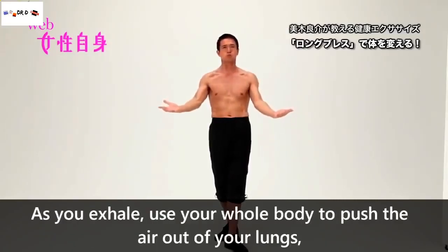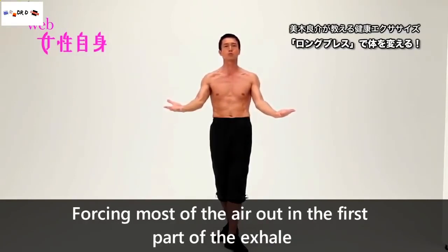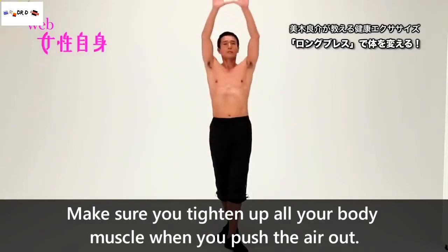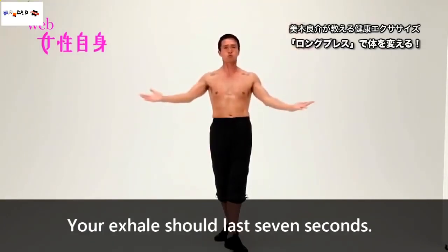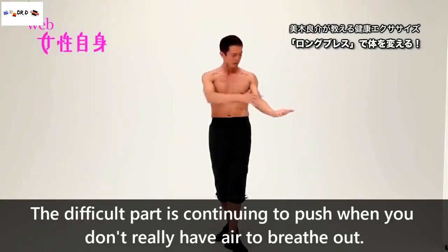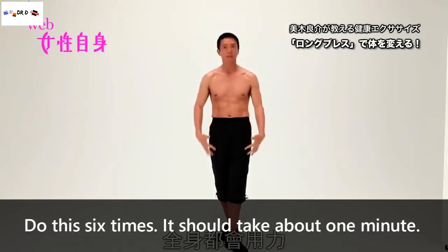As you exhale, use your whole body to push the air out of your lungs, forcing most of the air out during the first part of the exhale. Make sure you tighten up your entire body when you push the air out. Your exhale should last 7 seconds. The difficulty is in continuing to push when you've run out of air to exhale.